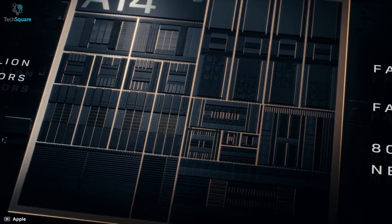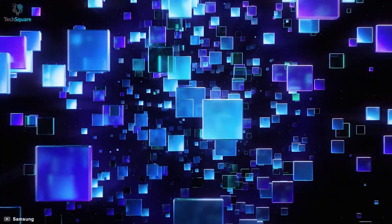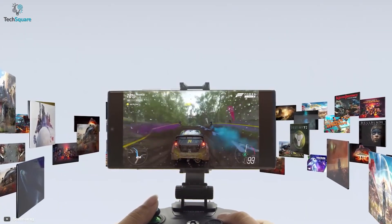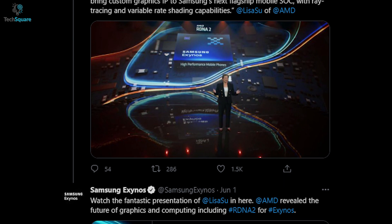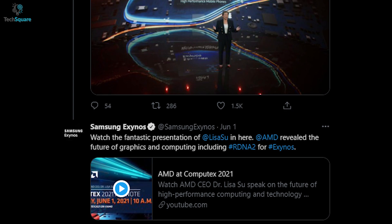As Apple has been the sole emperor with their Bionic chipset, many Samsung fans were hoping for something special from Samsung that could beat Apple and other available processors. The wait may be over as AMD officially announced that they are going to bring a whole new GPU for the Exynos chipset.